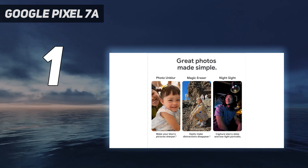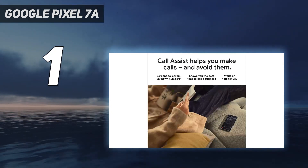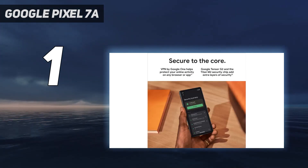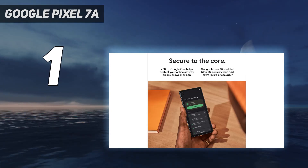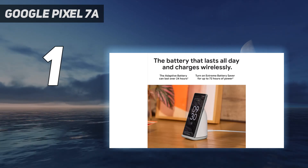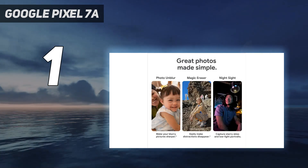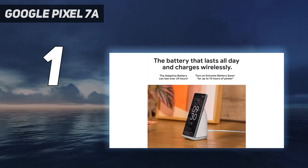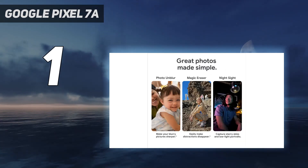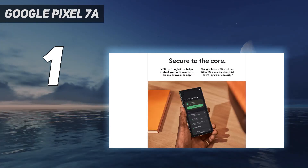Did I mention it costs just $499? It will even last a while, thanks to five years of security updates and three Android OS upgrades. It does have some concessions — it lacks a headphone jack and a microSD card slot, so if those are important to you, look elsewhere. The battery life is just okay; on average it can last a day, but you'll need a power bank if you're a power user. And the fingerprint sensor isn't my favorite. But even with these flaws, it's easily the best bang for your buck.